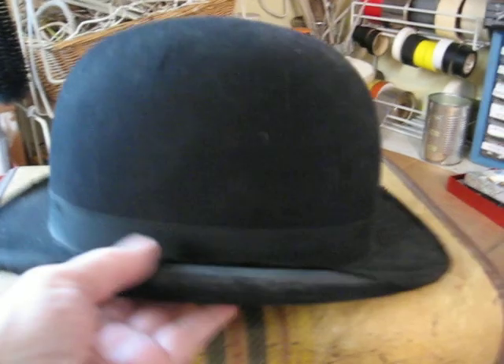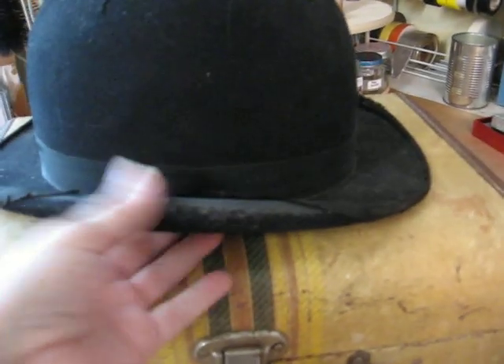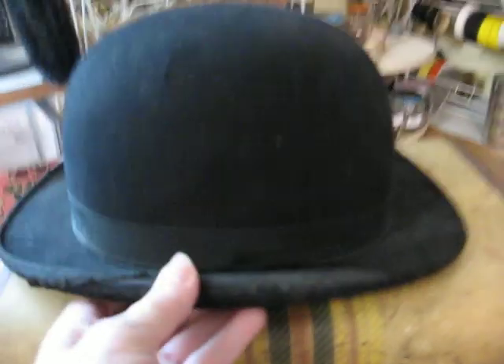And I also found a men's old derby here — a bowler derby. It's an early piece, and I love to get these old hats. They do really well for me.